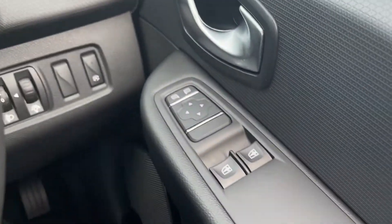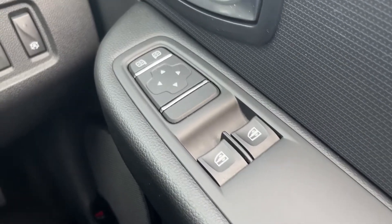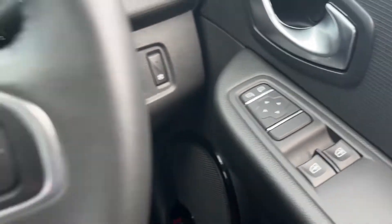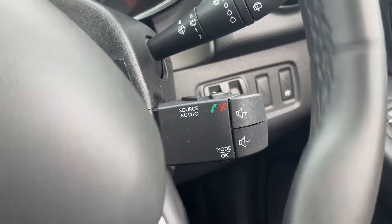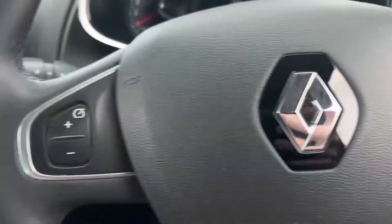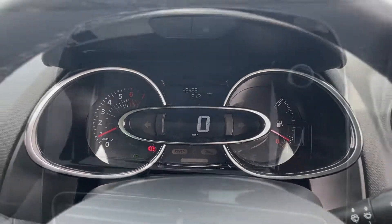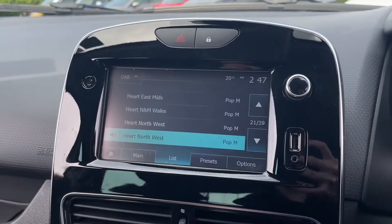Moving inside for a more detailed look — on the door we've got two electric windows and electrically adjustable door mirrors, allowing you to get a better view whilst parking. Behind the steering wheel you've got your controls for the media system, and on the wheel itself there are multifunction buttons including cruise control and speed limiter.